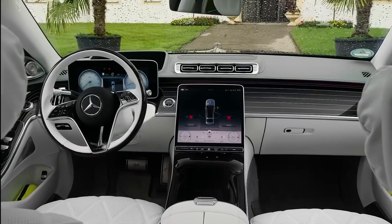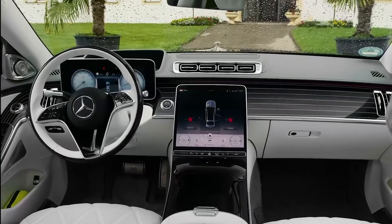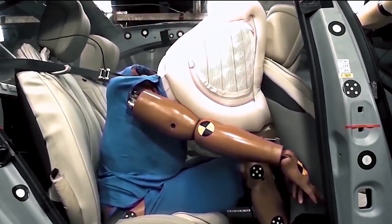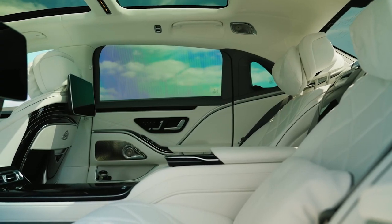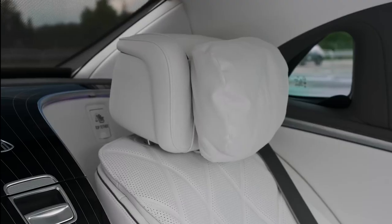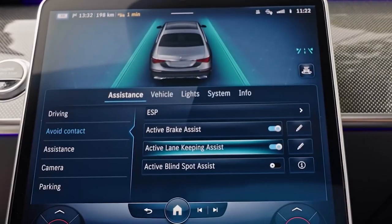It has front-impact airbags that are intended to shield both the driver's and passenger's heads from injury during the event of a frontal collision. In the case of a side collision or rollover, overhead airbags are also deployed to protect the heads of the occupants in the vehicle.